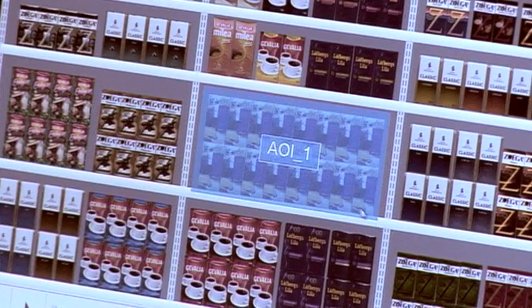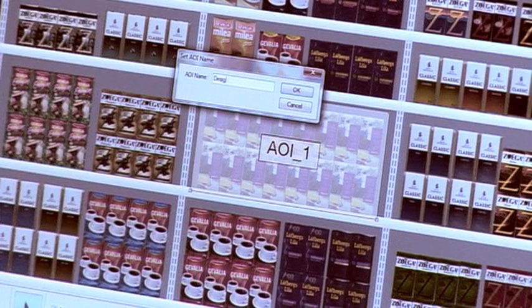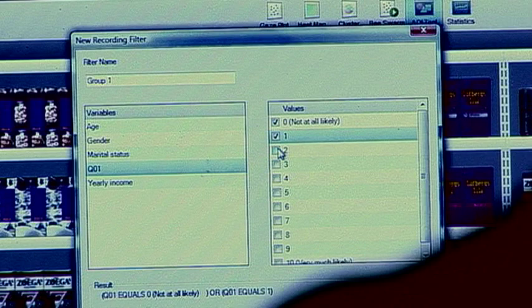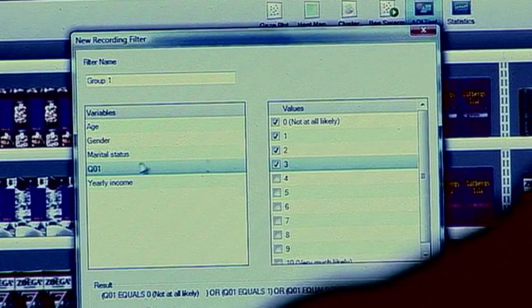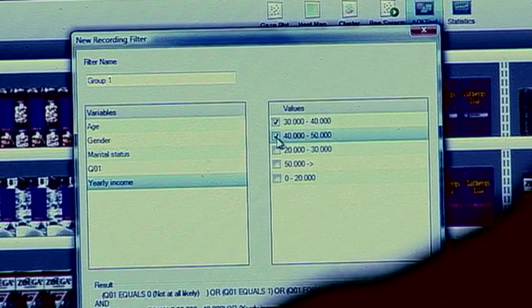We're done testing. In Tobii Studio, we find tools to structure, analyze, and present our data visually. We structure the data by creating areas of interest around the packages. Now we can drill down into our data based upon combinations of demographics, questionnaire answers, and the packages themselves.